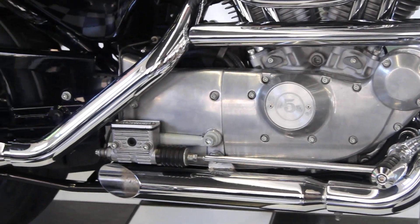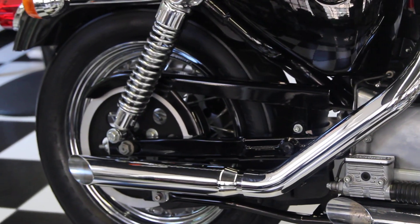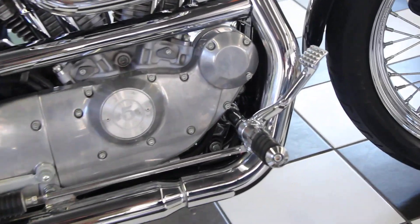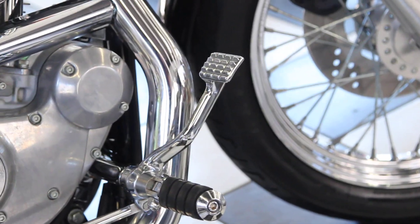It has 70 miles more than the other one, and they're twins except this one has forward controls on it, which is about a $400 upgrade — the Harley-Davidson forward controls.